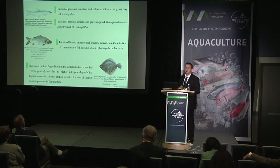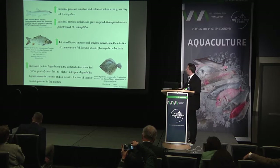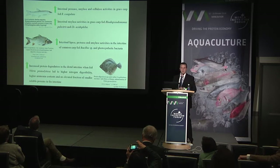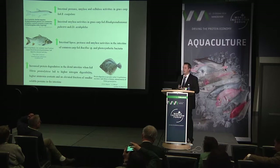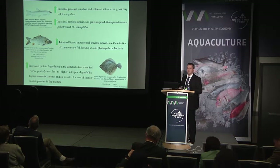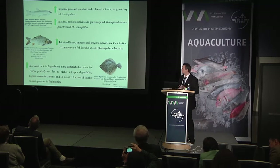A number of different studies have shown that with the application of probiotics, you can stimulate increased intestinal digestive enzyme activities. There are interesting studies with Bacillus species showing increased cellulase, chitinase, and phytase activity — some of those important enzymes that the fish cannot produce itself.